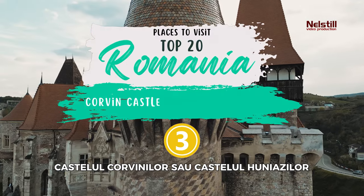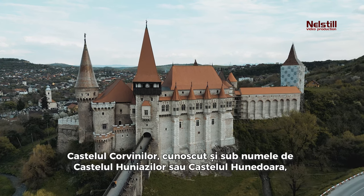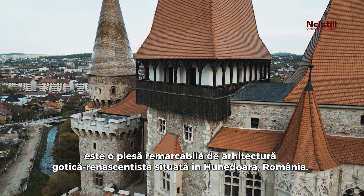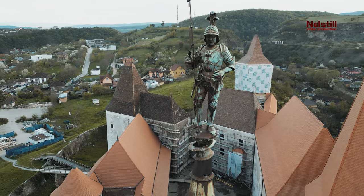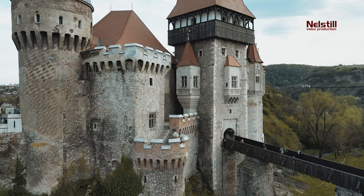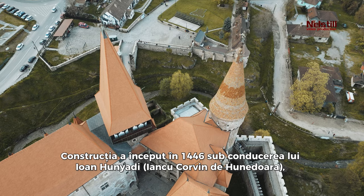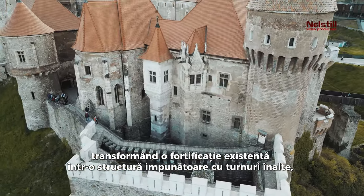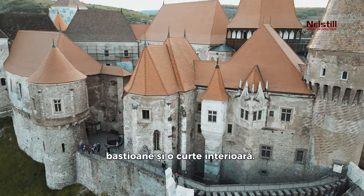3. Corvin Castle, also known as Hunyadi Castle or Hunedoara Castle, is a remarkable piece of Gothic Renaissance architecture nestled in Hunedoara, Romania. One of the largest castles in Europe, it is recognized as one of the Seven Wonders of Romania. Construction began in 1446 under the directive of John Hunyadi, transforming an existing fortification into an imposing structure with tall towers, bastions, and an inner courtyard.